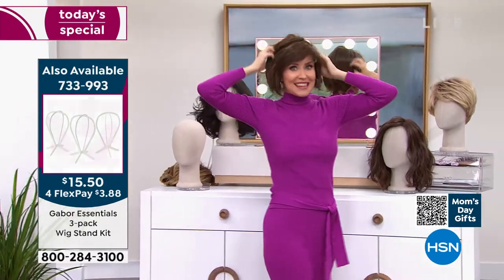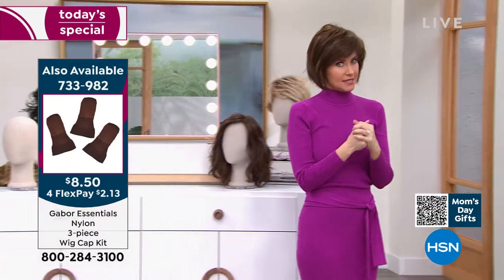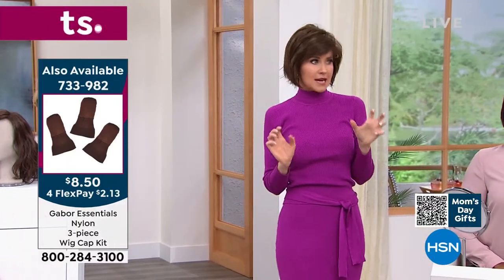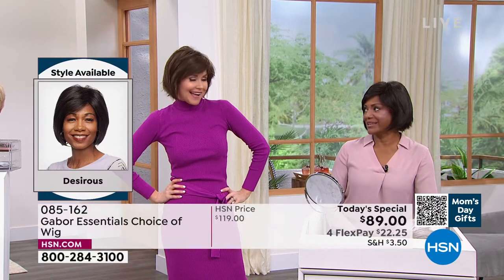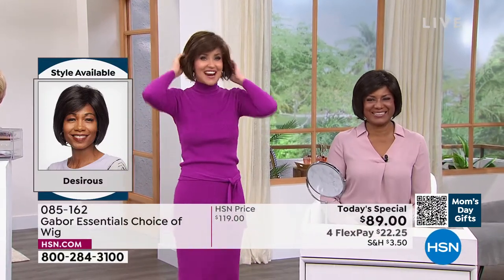This is so much fun. I would never have the guts to do this without Gabor — I mean, I would be so worried about my hair. But now I can have this look all the time. What do you think? Martino: Stunning. Absolutely. Shannon: I'm in the medium brown and you're in the dark brown, right? Martino: Yes, I'm in the dark brown.